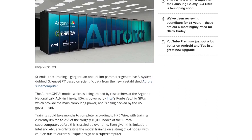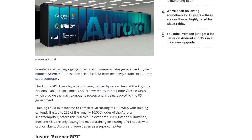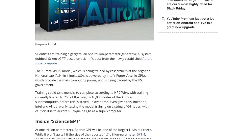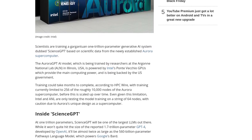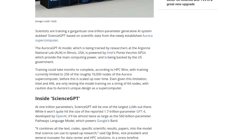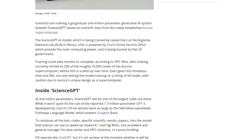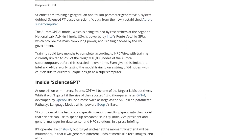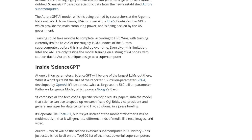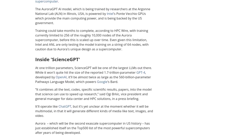To power this colossal model, Intel's Ponte Vecchio GPUs have been enlisted. These GPUs are specifically designed for high-performance computing, making them the perfect choice for this ambitious project. And the Aurora supercomputer itself, currently the second most powerful in the US, is still under development and expected to surpass even the mighty Frontier supercomputer in terms of performance.